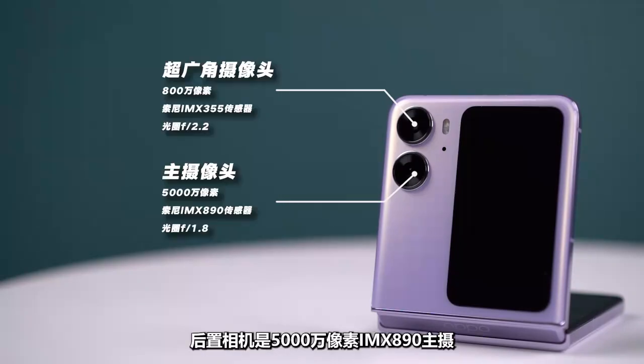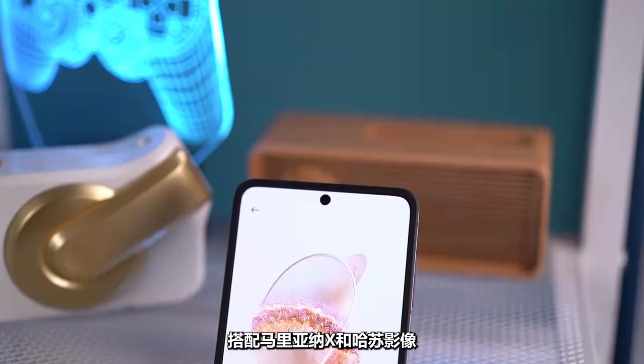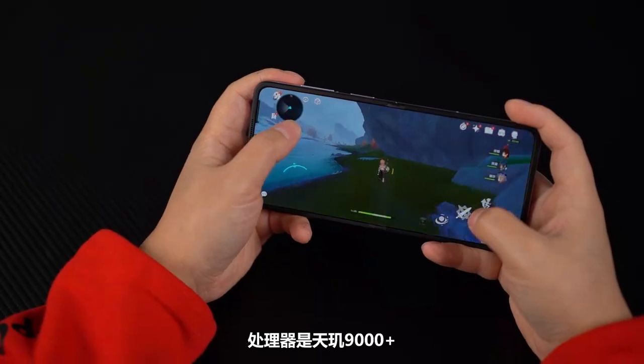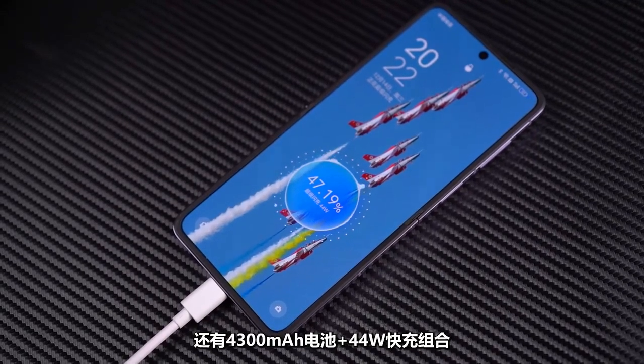The configuration is also well-guaranteed. The rear camera features a 50-megapixel Sony IMX890 main sensor with MariSilicon and Hasselblad imaging tuning. The front uses a cat-eye lens design that shoots powerfully no matter the angle. The processor is MediaTek Dimensity 9000+, paired with a 4300mAh battery and 44-watt fast charging.